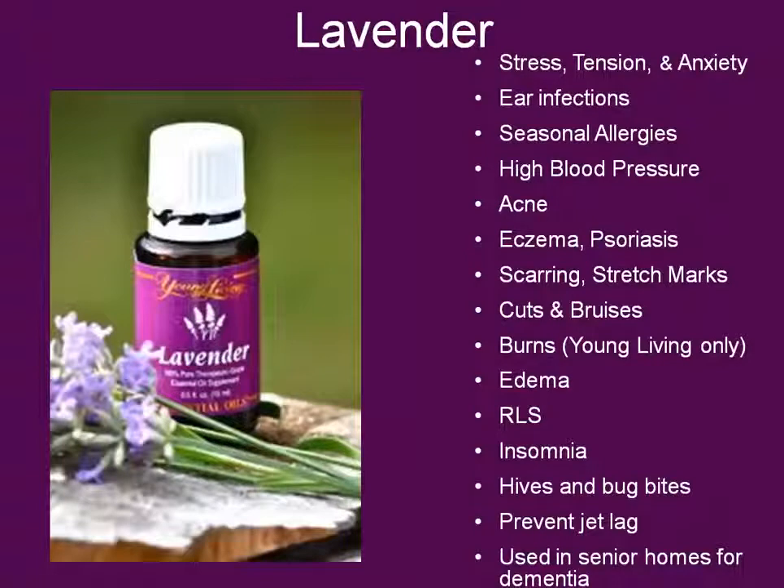Now that you have a little background on essential oils and how to use them, let's get started talking about the oils that come in the Everyday Essential Oil Kit. We'll start with lavender. Lavender is one of the most versatile oils there are. It's great for calming, ear infections — I've used this on multiple ear infections on my kids and literally within hours they go from crying and in pain to all better. A lot of people use it for seasonal allergies — it's a huge help. You can use it for high blood pressure, acne, eczema, scars and stretch marks. When using it on a cut, it can speed up healing and reduce scarring. It also works good on burns, edema, restless leg syndrome, and insomnia. These are just some of the most common uses.